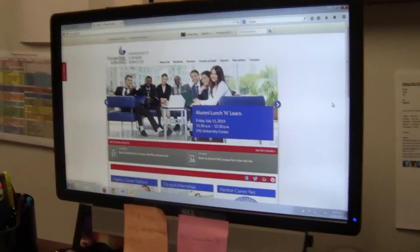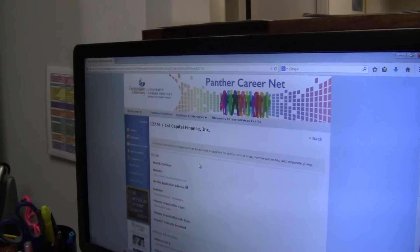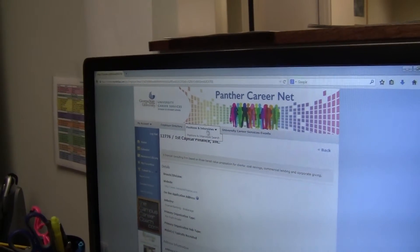Effective July 1st at 9 a.m., Panther CareerNet will be powered by a whole new system which will make online job searching easier and user friendly for both students and employers. It's a lot more user friendly and intuitive for both students and employers to use.